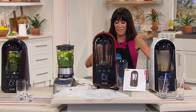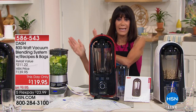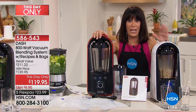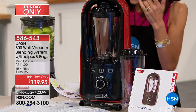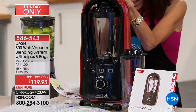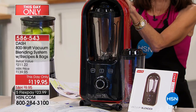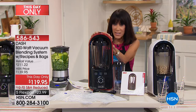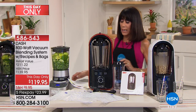Have you ever made your smoothie but by the time you drink it, it's separated? We have amazing technology — literally the best buy we've ever had from Dash. It's a three-in-one: it's a vacuum blender, a traditional blender, and a vacuum sealer. What the vacuum blend does is remove all the oxygen before blending — meaning healthier, smoother, tastier beverages. First time ever at this price: over 211 dollars retail value for 119 dollars and 22 cents, with five flex pay. Available in red, white, and black.